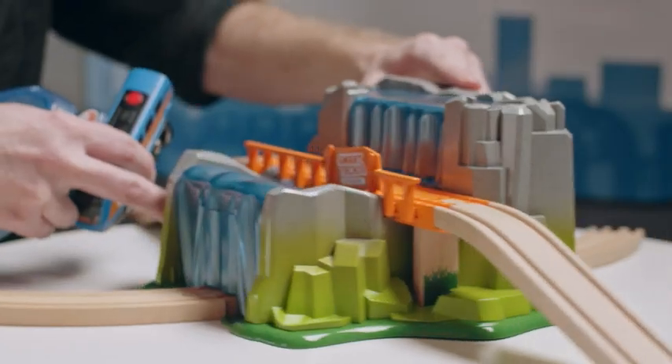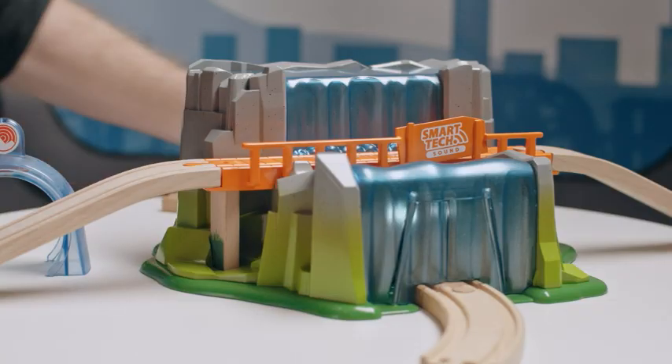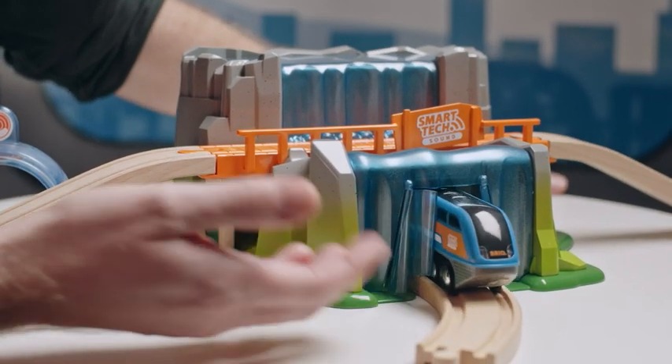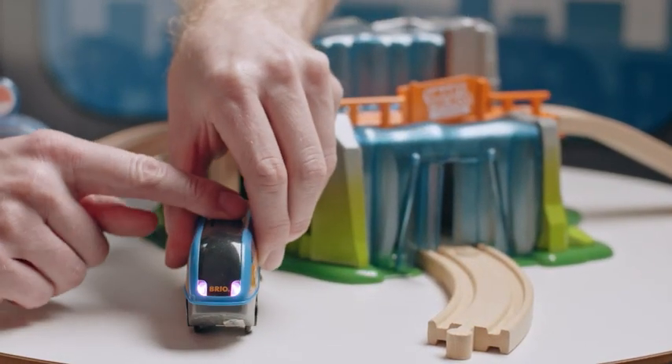Of course you can also go through this secret tunnel here. Let's see what happens then. You can see the lights and it plays out one of three environment sounds. In this case you heard the jungle.